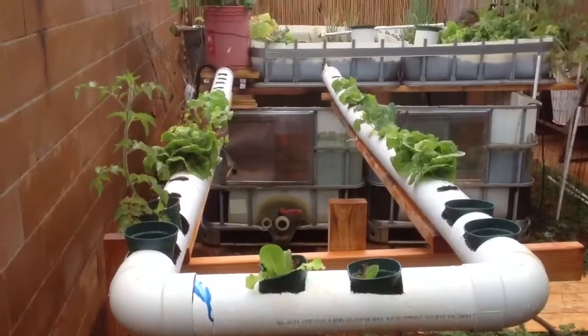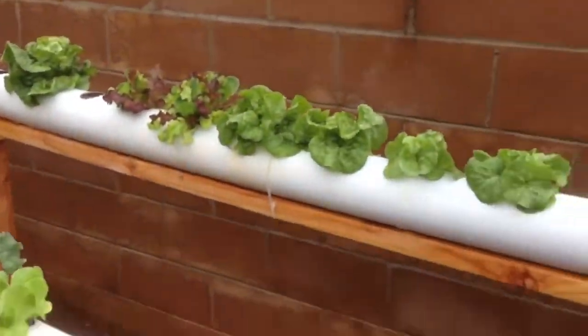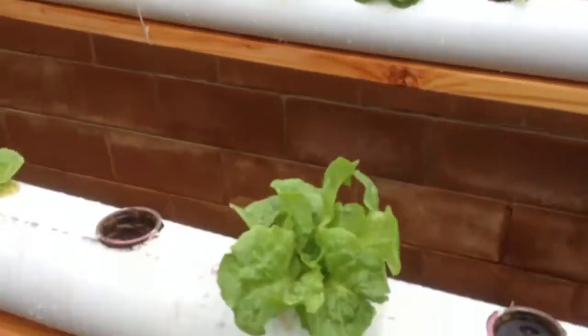Time for another quick aquaponics update. As you can see, the NFT is doing really well.